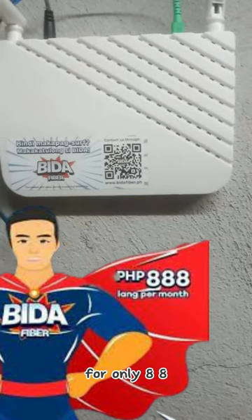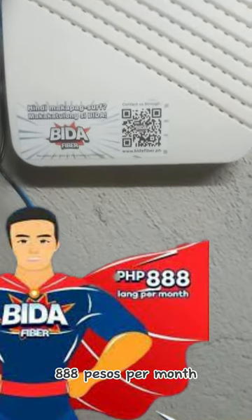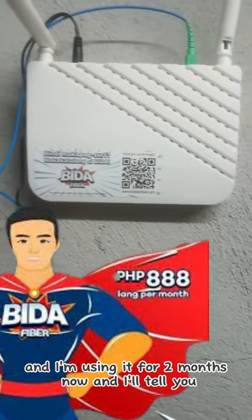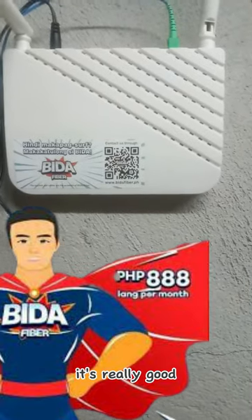So this Converge beta fiber plan is only 888 pesos per month and you can enjoy 35 Mbps. I've been using it for two months now and I'll tell you, it's really good.